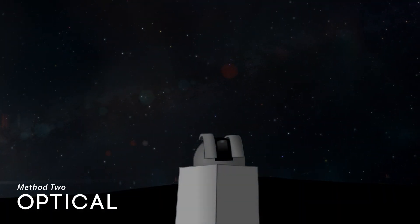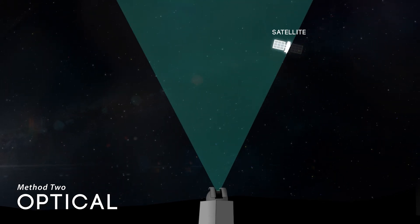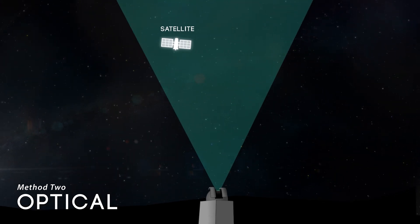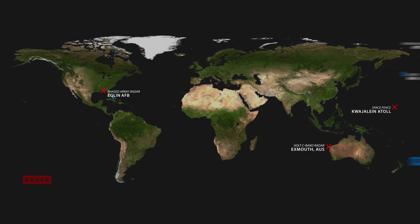Or by looking — but the thing is, things are too far away to look at, so we have to use telescopes attached to computers. Space Delta II is headquartered at Peterson Space Force Base here in Colorado Springs, but all of our units are spread across the globe. We have ground-based radars and ground-based optical.